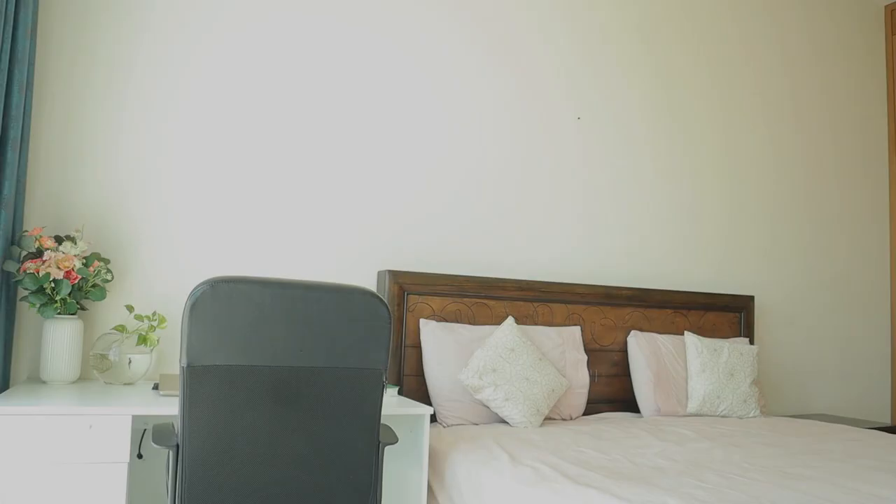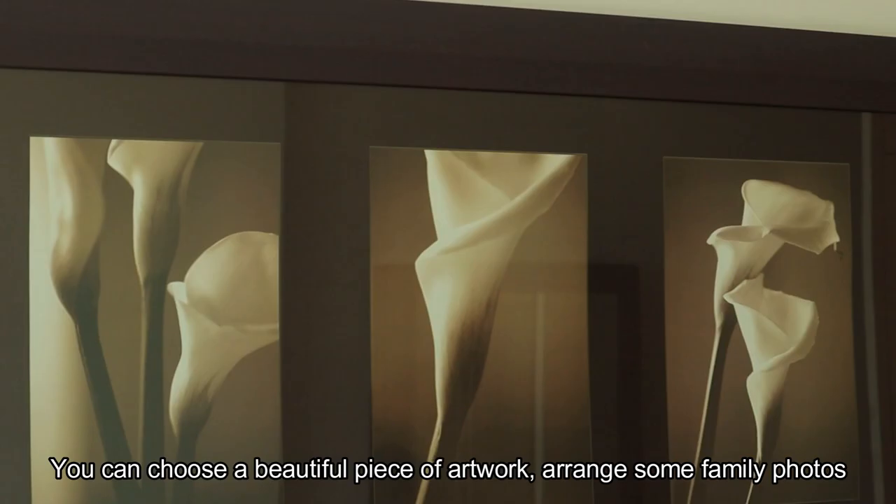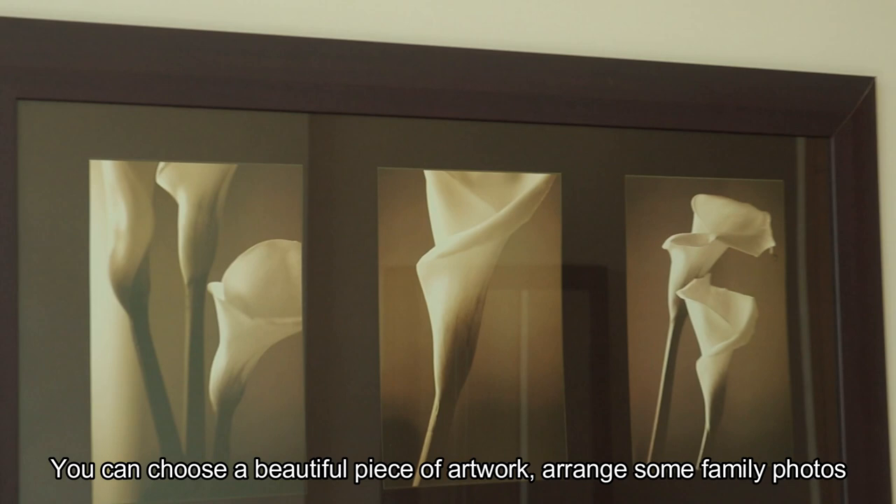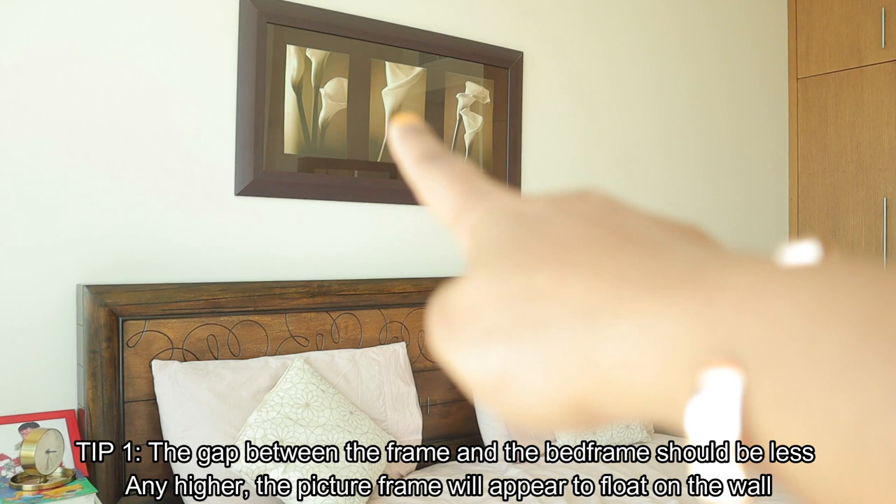Next, I am going to fix a picture frame on the bed frame. I am going to arrange art or family photos. Here is a tip: the frame is fixed on the wall so that the bed frame will be reduced. If it is a little bit more, the frame will float on the wall.